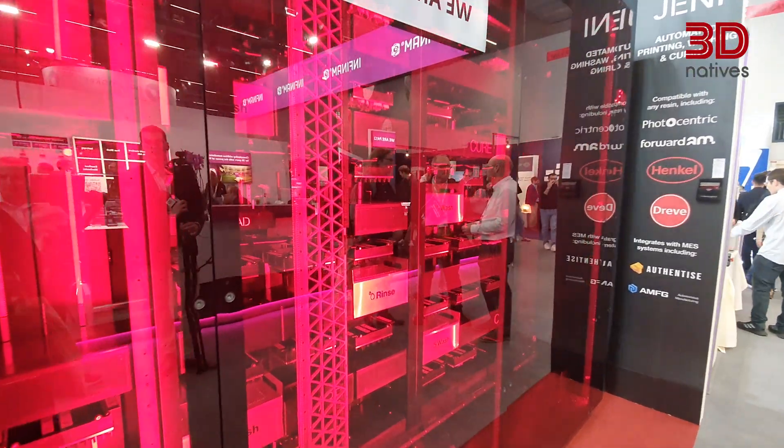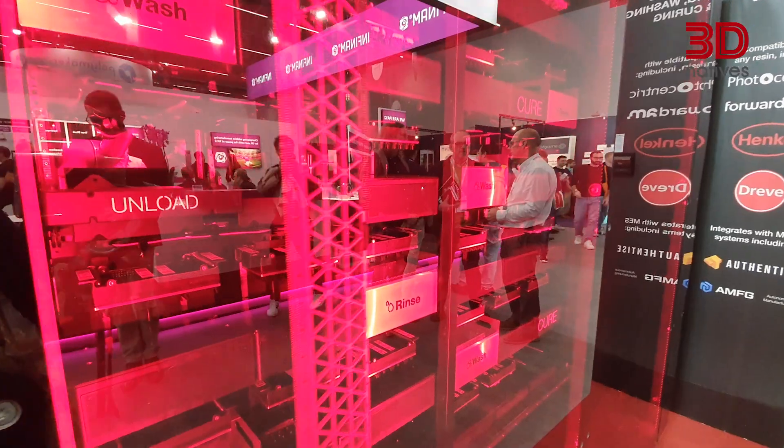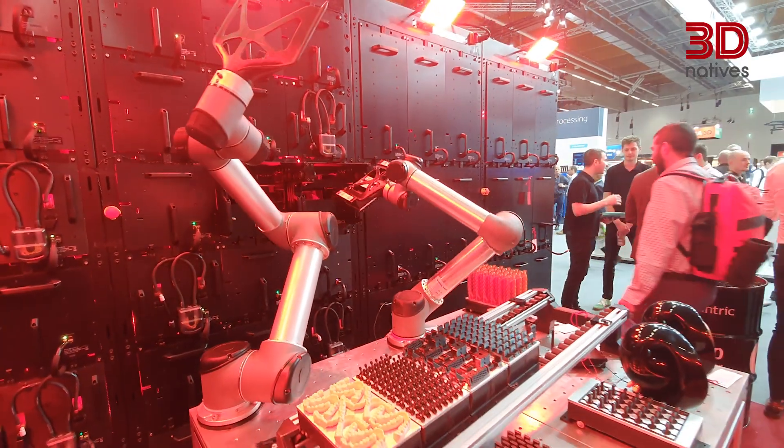The Journey system showcased at Photocentric's booth here at Formnext is a modular system able to autonomously produce parts. It uses resin nodes to print parts and then washes and cures them inside, meaning you have final parts ready for use at the end of the cycle.